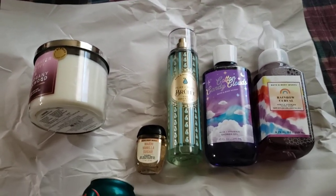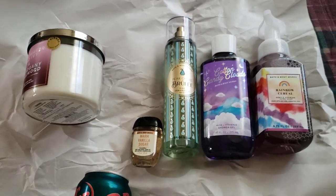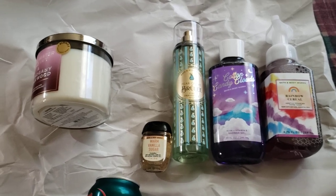Hello to everyone, how are you? This is Joanna and here I'm going to share with you what I got from Bath and Body Works and just a few things that I found at Meijer.